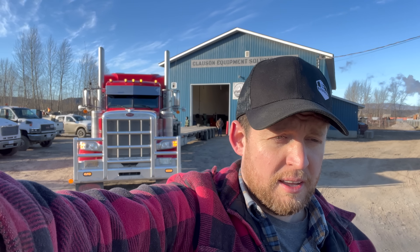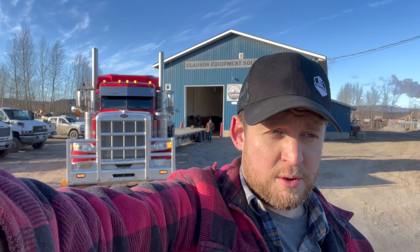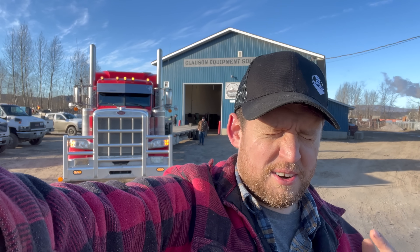We just got Topsy dropped off at Clausen Equipment here in Quesnel. Next step is to go through and put the VIN number on it, get the MVI - the Motor Vehicle Inspection - and once we do that we can put the license plate on it and go driving. We still have a wiring issue to fix - we think we may have fried the TCU, the traction control unit, and we need to put in a new one before we put the decal on. But we are so close - it's back in BC and it feels great.